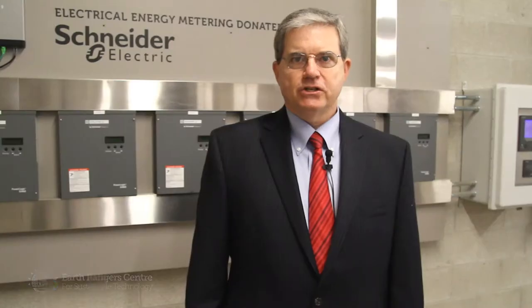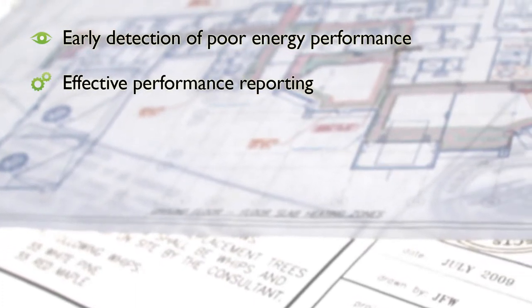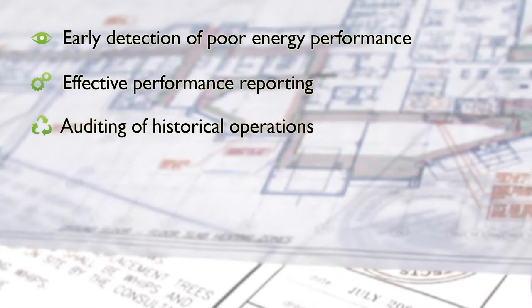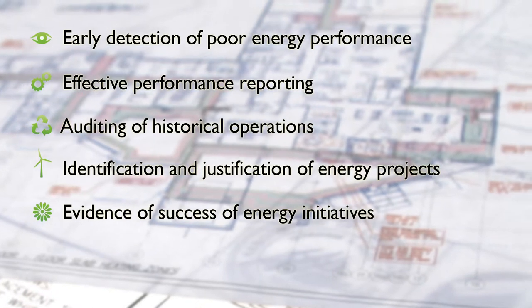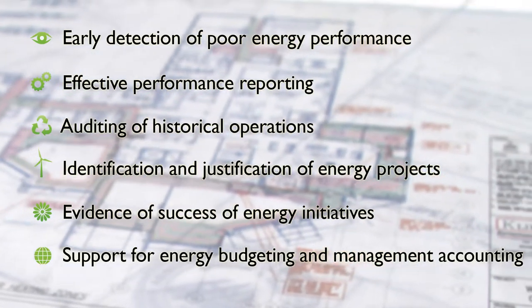This installation, coupled with the energy management software suite, delivers the following benefits: early detection of poor energy performance, effective performance reporting, auditing of historical operations, identification and justification of energy projects, evidence of success of energy initiatives, and support for energy budgeting and management accounting.